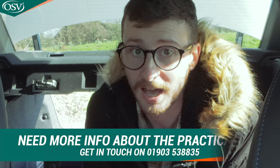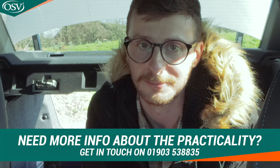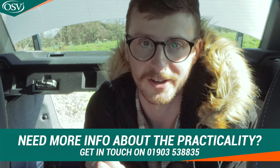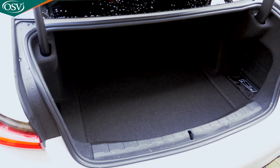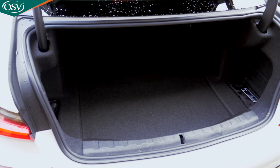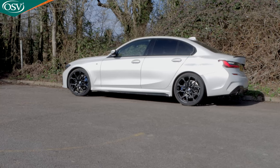If you'd like to explore your options for the 3 Series or have any questions, do get in touch with OSV's vehicle specialist — give us a call on 01903 538 835, or click the pop-out banner above to book a date and time for a quick chat. It's about time we get behind the wheel of the BMW 3 Series and see how it drives in 2022.